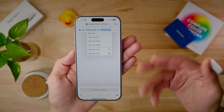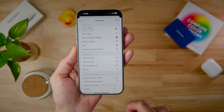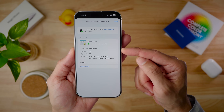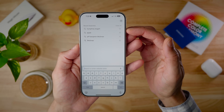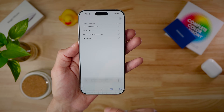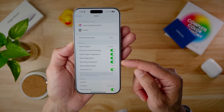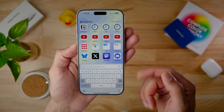In Safari, there are now connection security details when you go into page information — you can see that the connection is secure with a signed certificate. Tapping the address bar now pulls up your recent searches, which you can clear. If you don't want recent searches to appear, go to Settings > Safari and toggle off 'Show Recent Searches.'